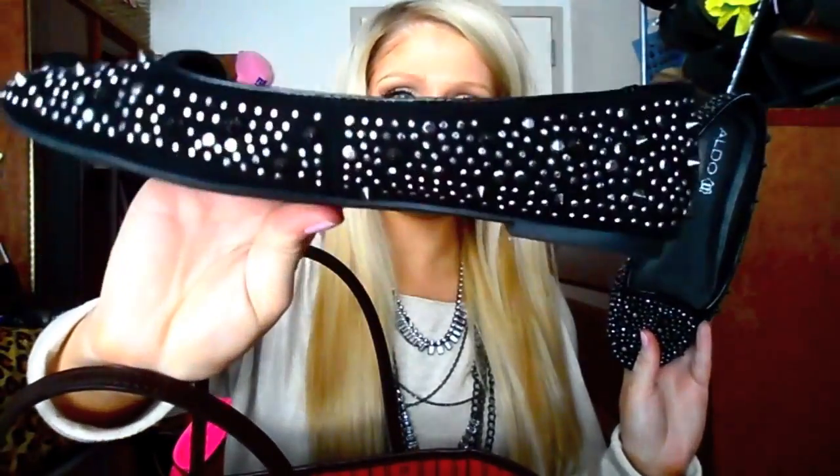So the first thing is a pair of flats — just these random flats from Aldo. They're actually really cute, I got these for Christmas too, they have little studs and spikes on them. I always keep flats in my bag because at work we're required to wear heels, but we can change into flats after a few hours if our feet hurt. I'm a baby when it comes to heels so I always change after about three hours.